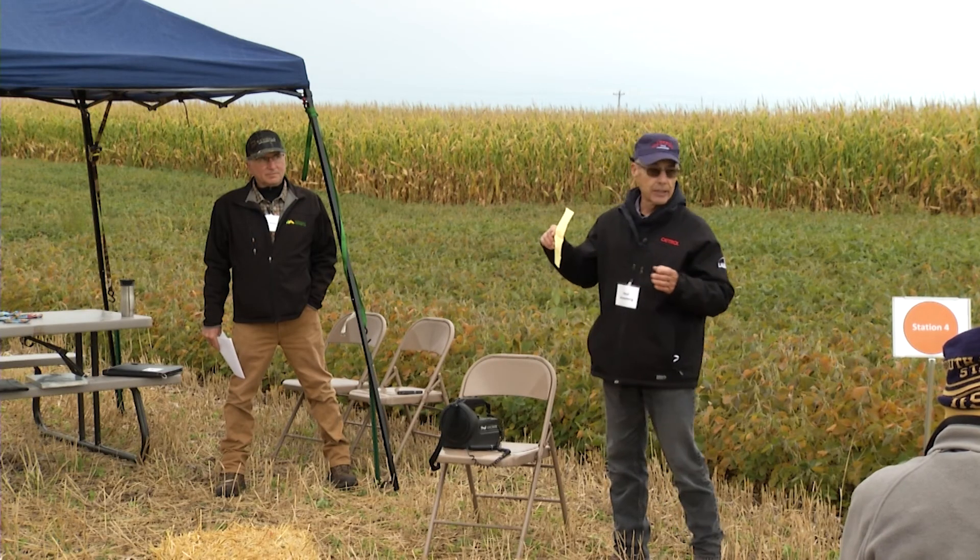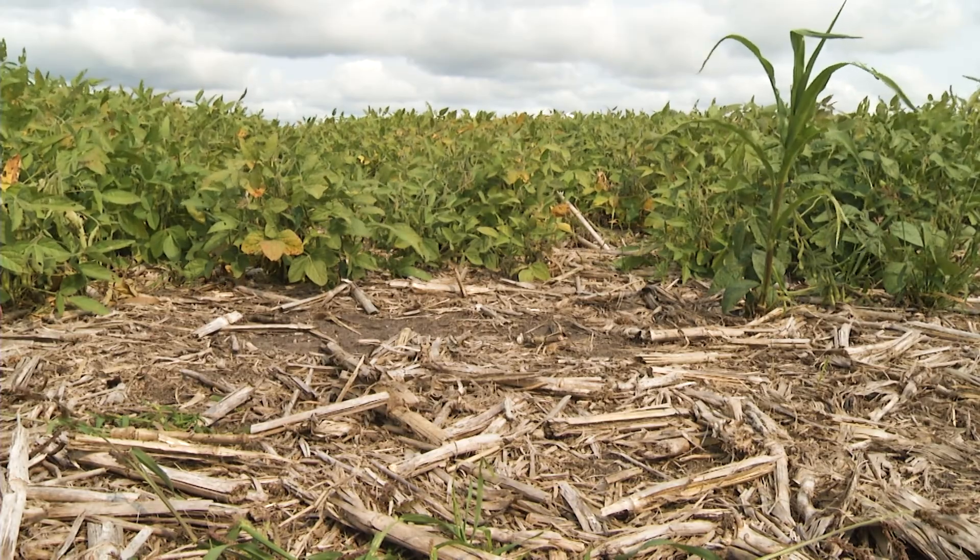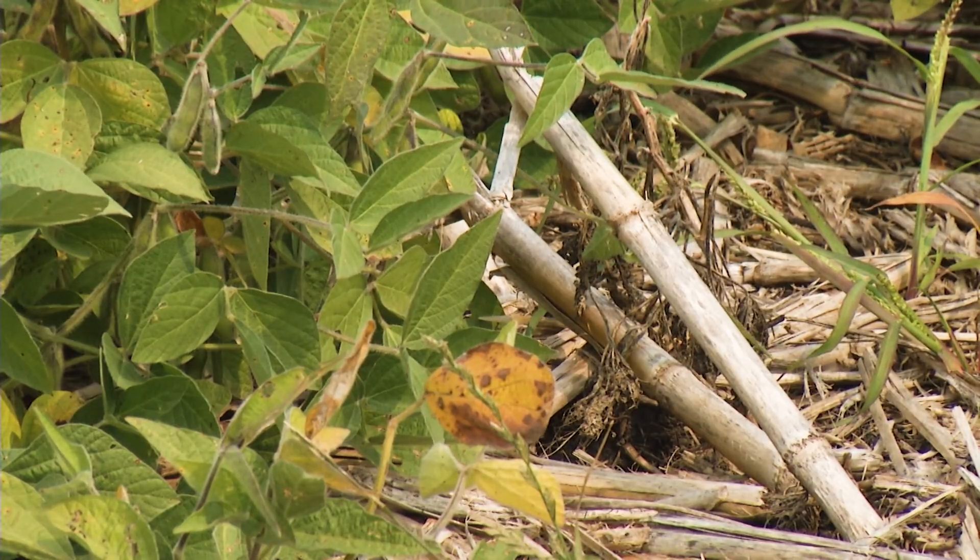Paul has been a crop consultant for many years, and he spoke about the fertility strategies when moving to a reduced or no-till system. I can imagine that no-till has a few more challenges when trying to get the nutrients into the root zone. How have the farmers overcome this issue?